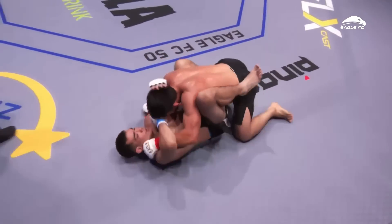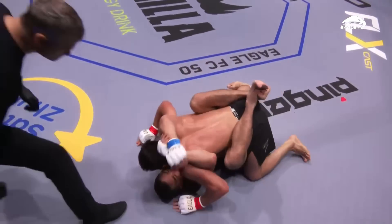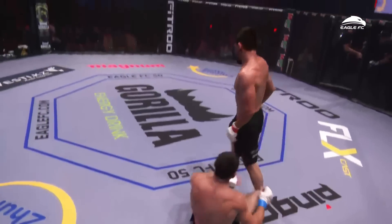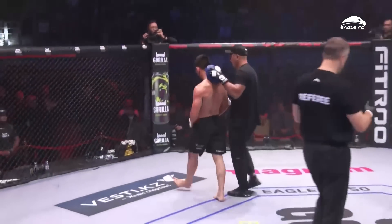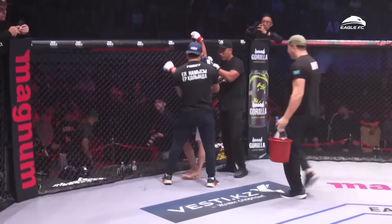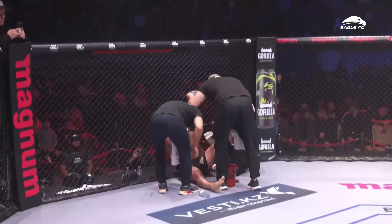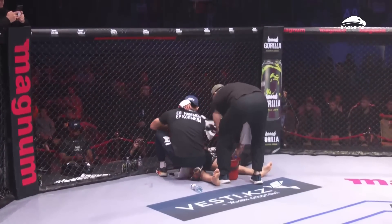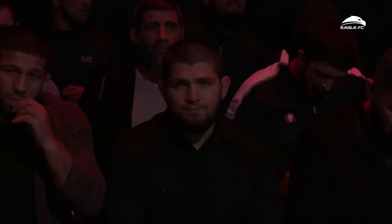Timely takedown with 10 seconds to go in the round — last thing the judges see. If I'm in this corner, I'm telling them to switch it up. Let's try southpaw. Let's go with head kicks — throw a couple punches and then throw a big head kick, because he's doing a good job of leaning back. He might lean into one of those kicks. Throw off the timing a little bit.